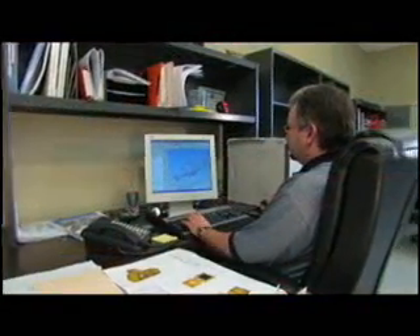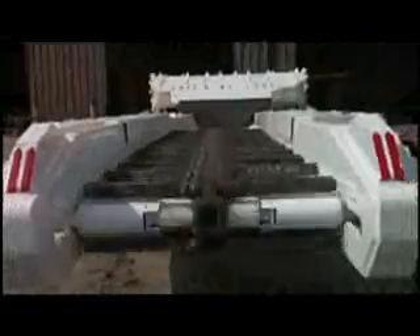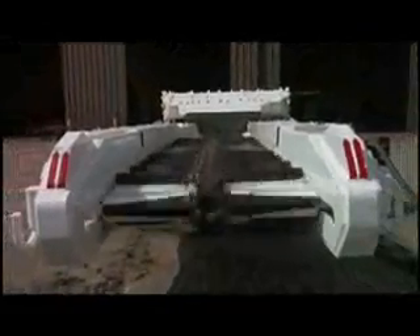Driven by a commitment to service. Guided by a demand for innovation. Whatever it takes to get you operating. Available. Profitable. Philips Machine has the solution.